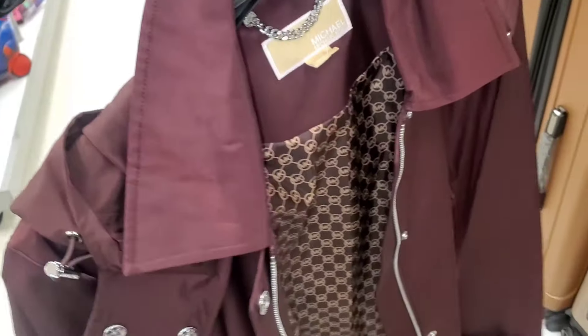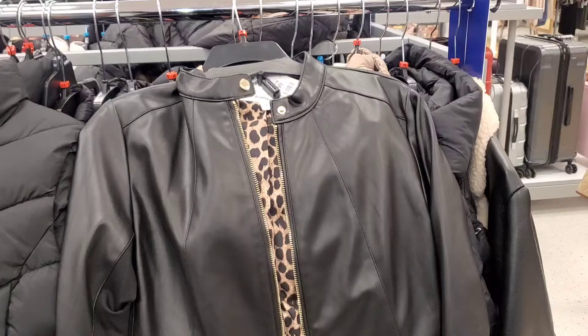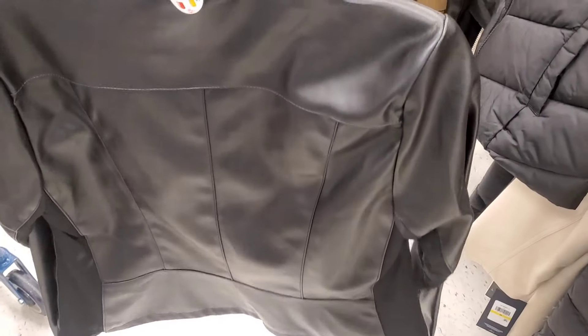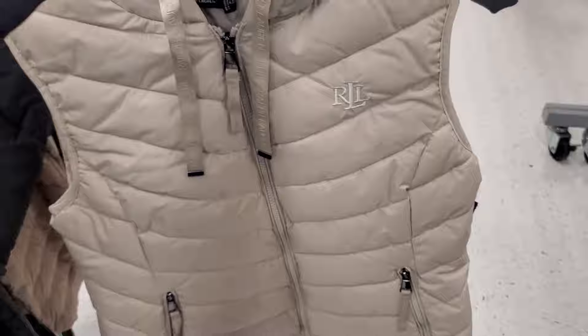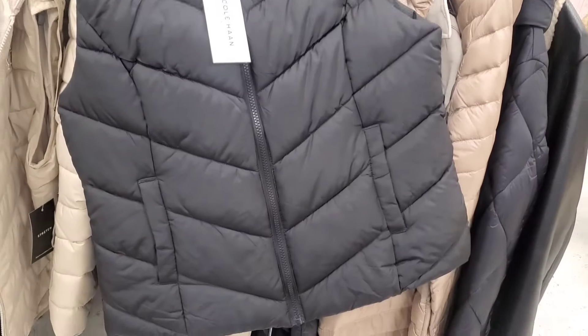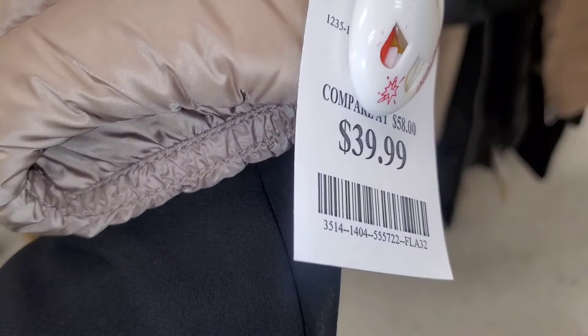A Michael Kors jacket was new there — so beautiful, I love the color — going for $70. They also had a Calvin Klein fall jacket for $50. A Ralph Lauren hoodie-style jacket I absolutely love was going for $39.99 — great price and so stylish. There was also a puffer jacket from another brand for $24.99, and 32 Degrees Heat lightweight jackets for $40.